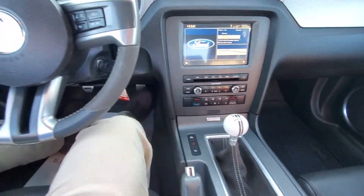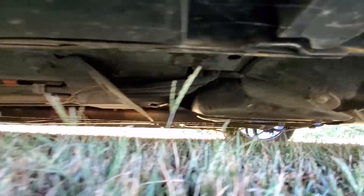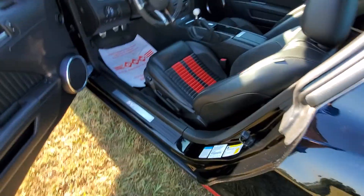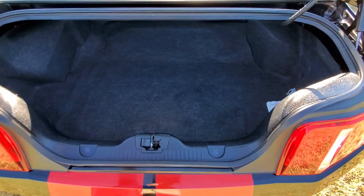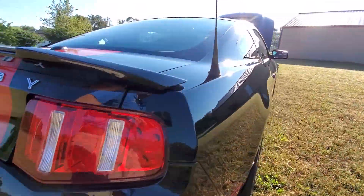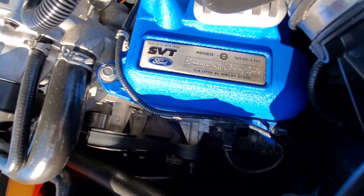So you pop the hood — car sounds really, really nice, all stock. It's a garage-kept car, and there's the SVT performance package.